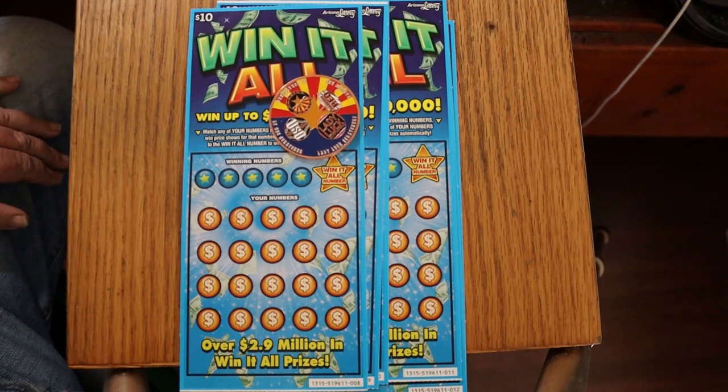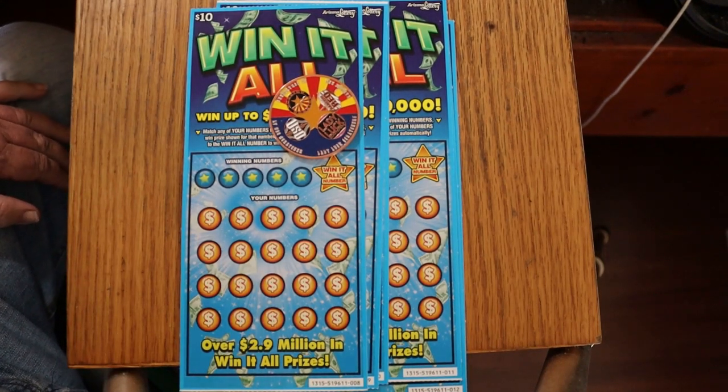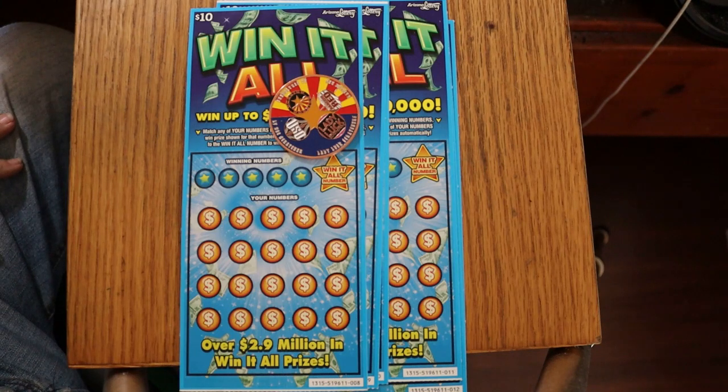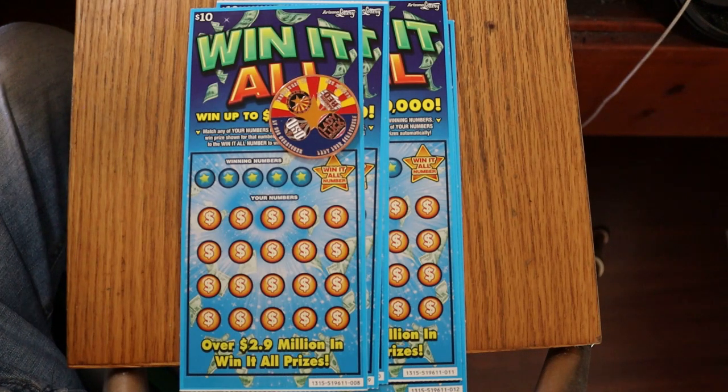What's up YouTube? AZ Scratchers here with another little scratching video. Look at that — I've got Win-It-All tickets. When I was up at the lottery office yesterday to get my claimer check, I asked if they had any, and they did. So I'm going to have several little sessions of these.